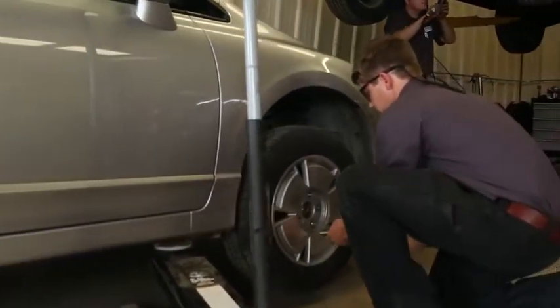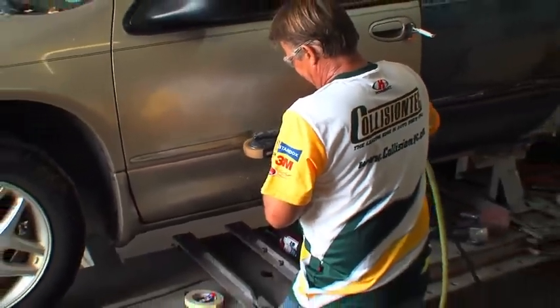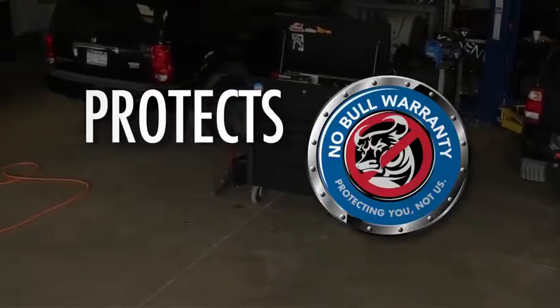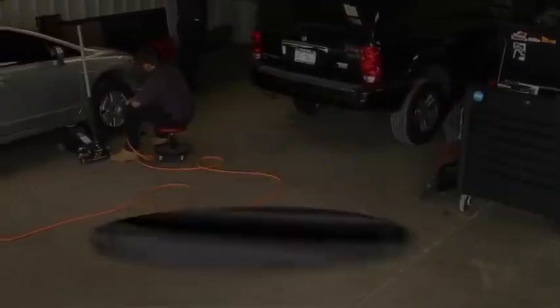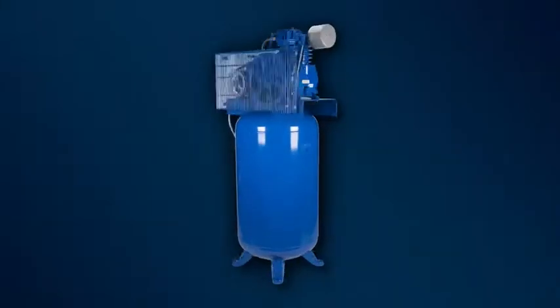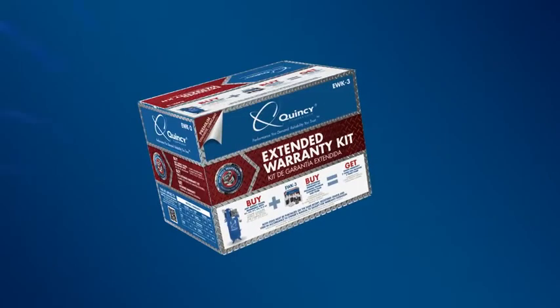Quincy Compressor will keep you running with little to no downtime. Most models come standard with a one-year warranty. Quincy's No Bull Extended Warranty program protects you, not us. It provides the peace of mind Quincy owners have trusted for almost a century. Just purchase your qualifying compressor and associated extended warranty kit together and double your full package warranty to two years and triple your pump warranty. See each box for additional details.